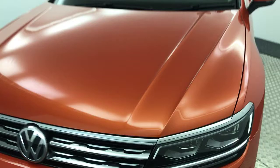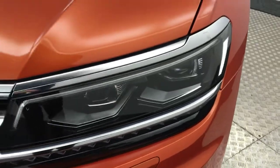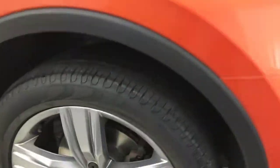Very, very clean. In the sun it sort of glitters — it's a very, very nice colour. It's got front parking sensors and the nice LED strips in the headlights there. The front of it is in absolutely fantastic condition. Come down to the side.